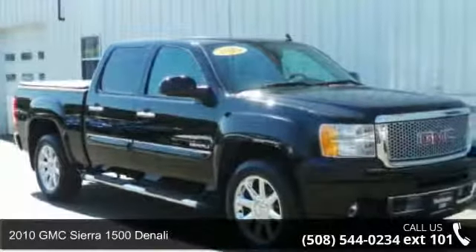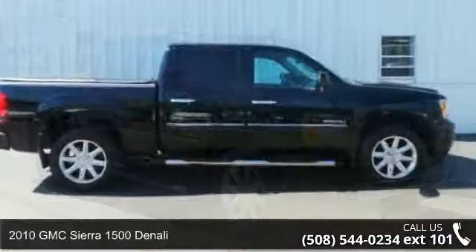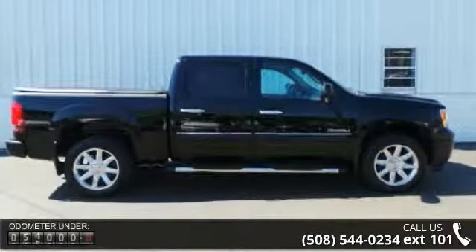Arrive in style with this 2010 GMC Sierra 1500 Denali. If you are looking for an automobile with great features, look no further.